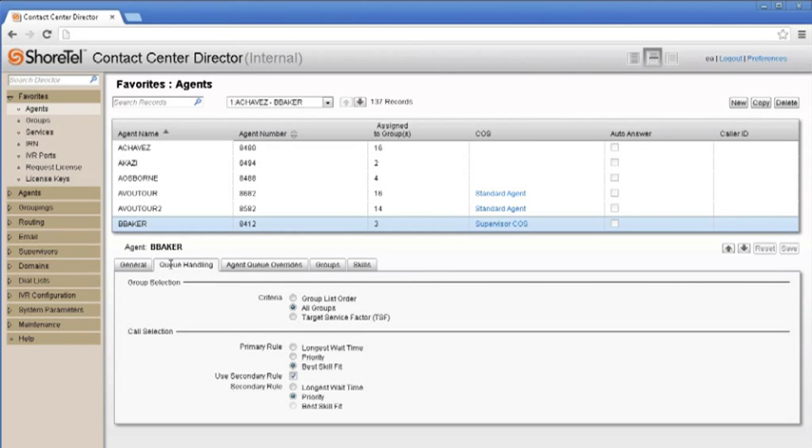In keeping with ShoreTel's focus on total cost of ownership, we've simplified the installation process as well as the tools needed for day-to-day management of Contact Center 8.